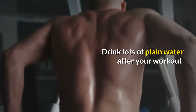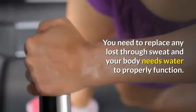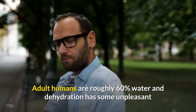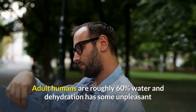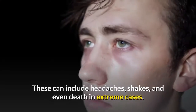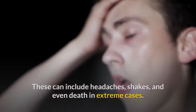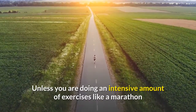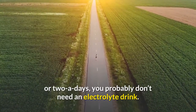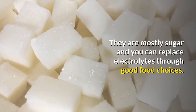Water: drink lots of plain water after your workout. You need to replace any lost through sweat, and your body needs water to properly function. Adult humans are roughly 60% water, and dehydration has some unpleasant and potentially serious side effects. These can include headaches, shakes, and even death in extreme cases. Unless you are doing an intensive amount of exercise like a marathon or two-a-days, you probably don't need an electrolyte drink. They are mostly sugar, and you can replace electrolytes through good food choices.